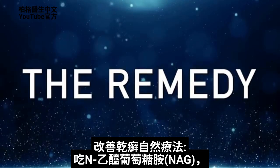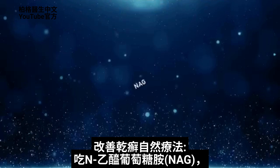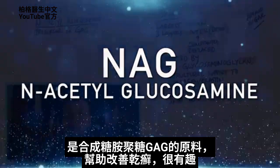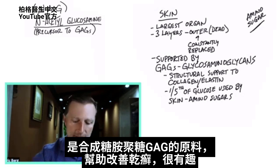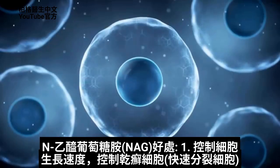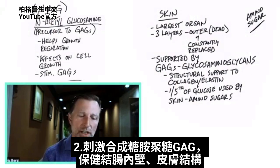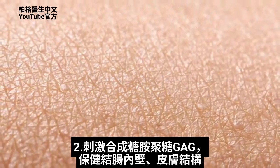So the remedy I'm going to talk about is like a precursor to this GAG structure, and this precursor is called NAG, which stands for N-acetylglucosamine. This NAG is a building block for GAG, and apparently there's some interesting data to show that it can improve psoriasis. It can actually help control the growth of this rapidly dividing cell that's behind psoriasis, so it's involved in growth regulation, and it can also stimulate more of those GAGs to build up the lining in your colon as well as the support structure in your skin.